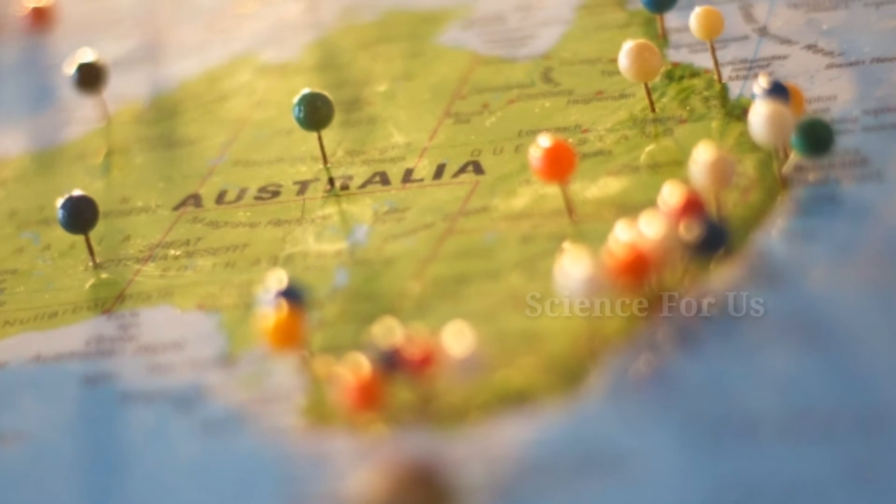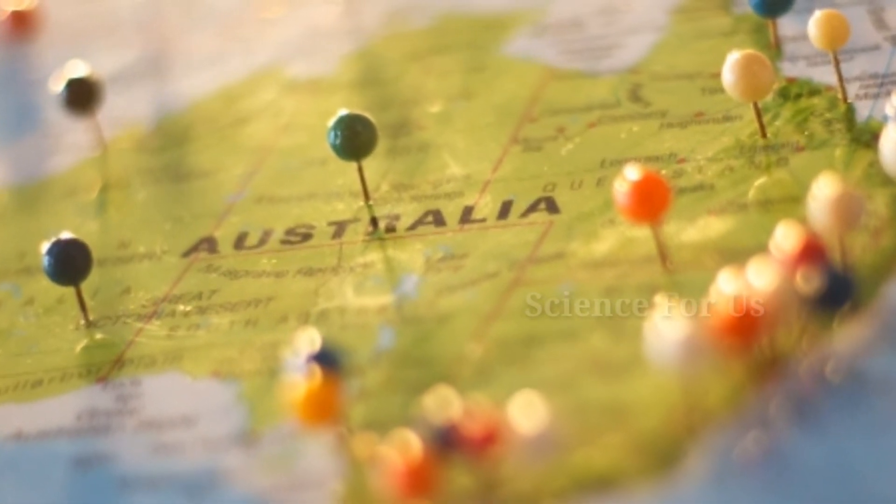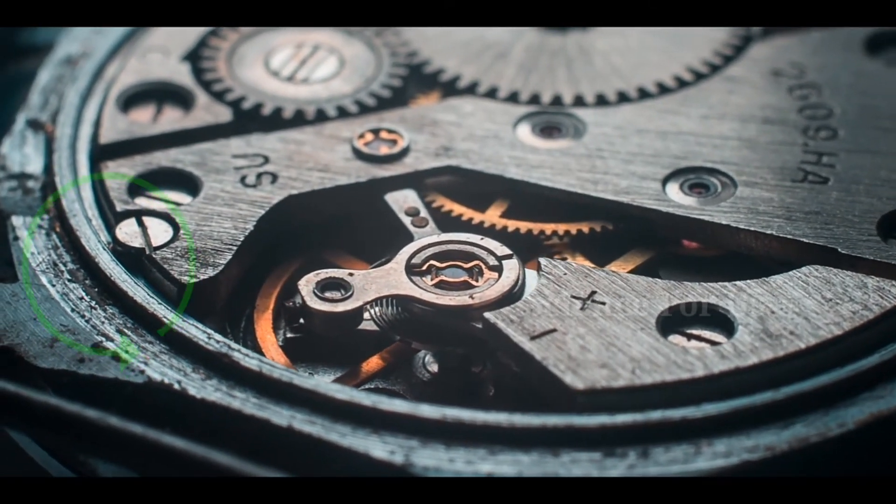But remember that if sundials and clocks had been developed by the Australian tribes, clockwise would most likely have been in the opposite direction.